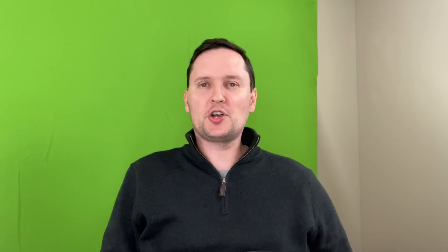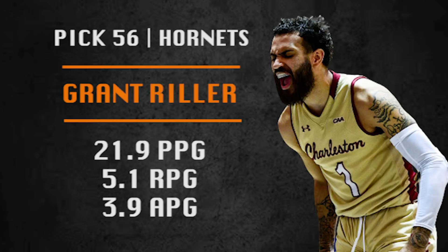Pick number 56 is going to be made by the Charlotte Hornets. They are going with Grant Riller, one of those four-year players from a small school — the University of Charleston. Scored a ton of points in college. The question is, can he do it in the NBA? He's a combo guard who can be instant offense off the bench — that kind of player.